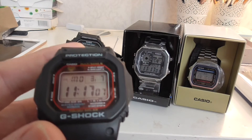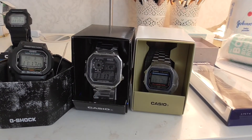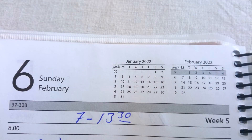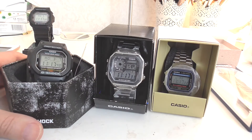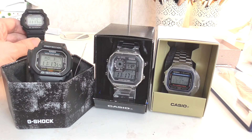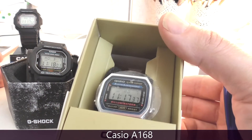But now if we put this atomic Casio aside, which one of the other Casios is keeping time at best? On February 6th, 2022, I synchronized these watches by setting the correct time. And today is March 7th — a month has passed. Let's check out how many seconds these watches have lost in one month, beginning with the one that has lost the most time. It's this one — it's the A168.